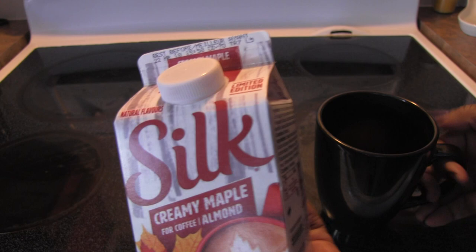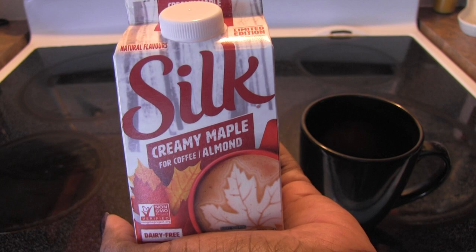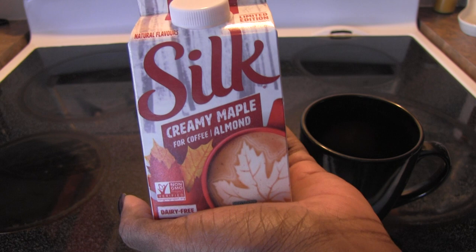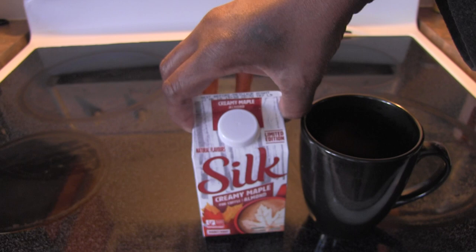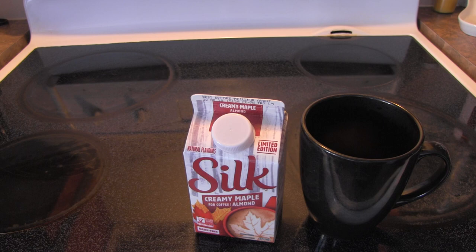So I put this into my coffee and it gives a nice, mild taste of maple — it's not too strong once you put it in your coffee. Unless you load it up, which you almost want to because it's that good. If you taste it on the spoon it is sweet, but in the coffee it's not too sweet, and you can of course adjust it to your taste.